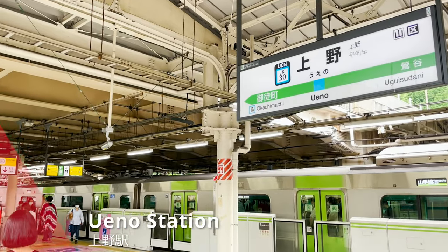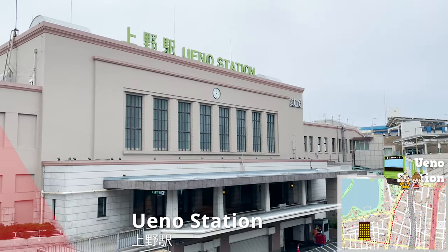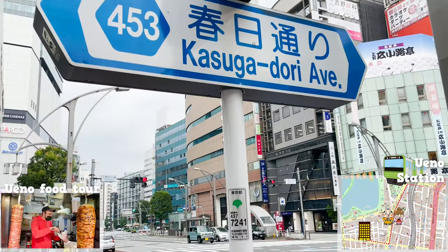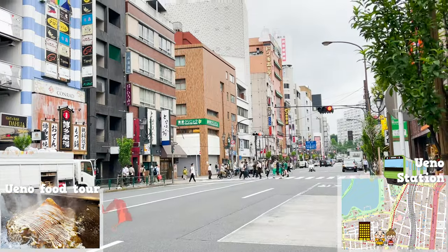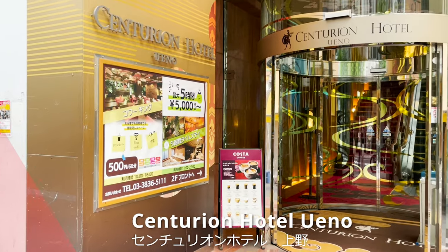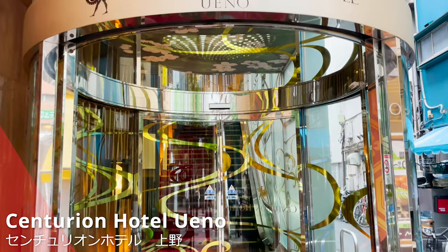Here we are at Ueno Station. The hotel I'm going to show you is about 10 minutes from Ueno Station. I've also uploaded a video of my Ueno food tour, so I'll post the URL in the description box. Now I can see the sign — this is the Centurion Hotel Ueno, which I'll introduce this time.